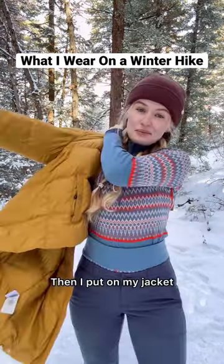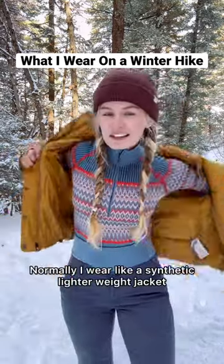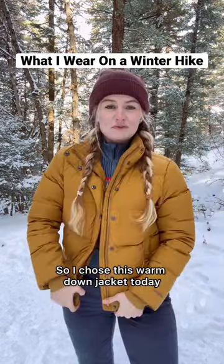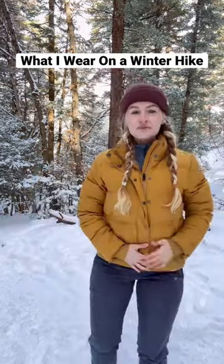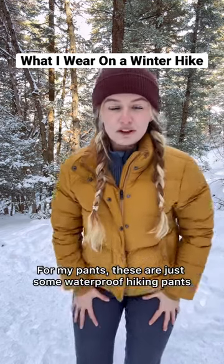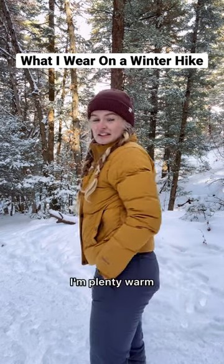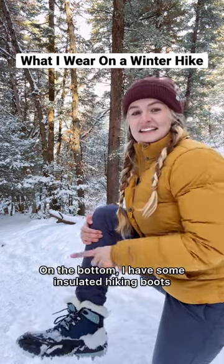Then I put on my jacket. Normally I wear a synthetic, lighter weight jacket, but I was really cold so I chose this warm down jacket today. For my pants, these are just some waterproof hiking pants, and with the merino wool layers underneath I'm plenty warm on the bottom.